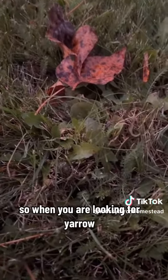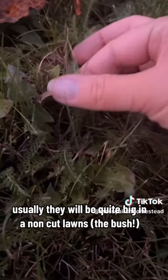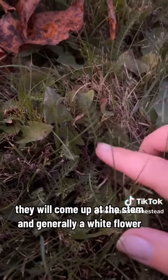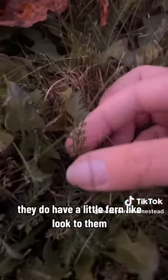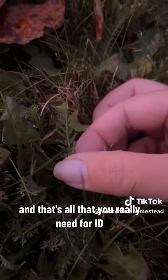When you are looking for yarrow, they will generally be quite big in non-cut lawns, but in cut lawns they'll be little because they are getting cut. They come up with a stem and generally a white flower, which would be the native Manitoba yarrow. They have a little fern-like look to them, and that's really all you need for identification.